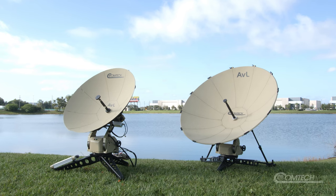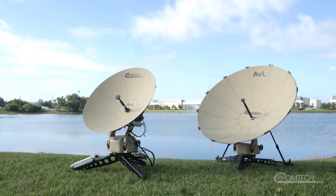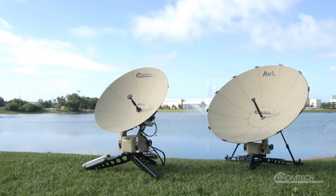When it comes to speed of deployment, ease of operation, and reduction of logistical support, the Recon is the most efficient system on the market.